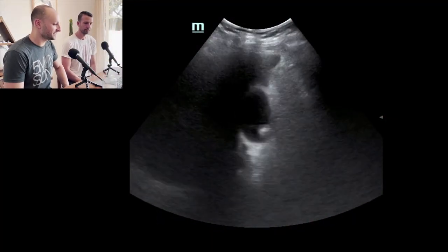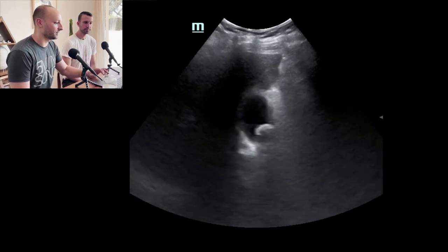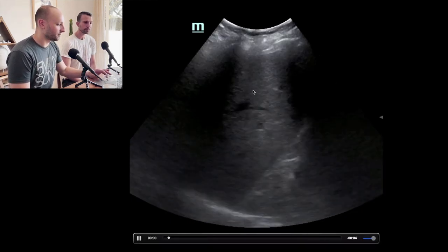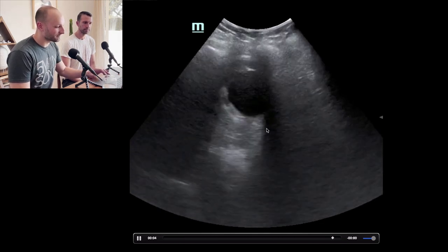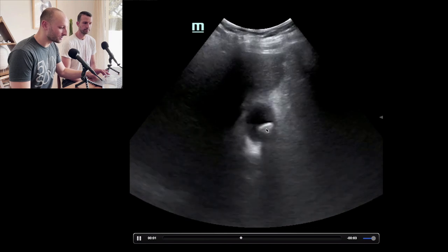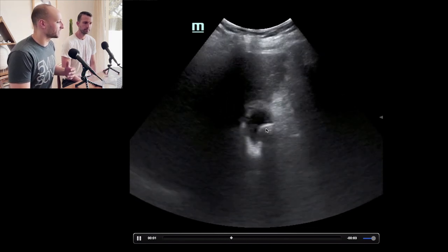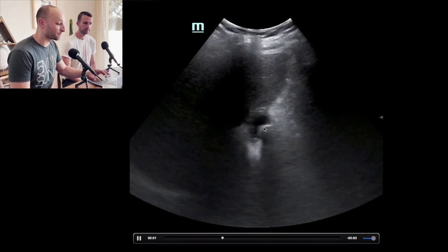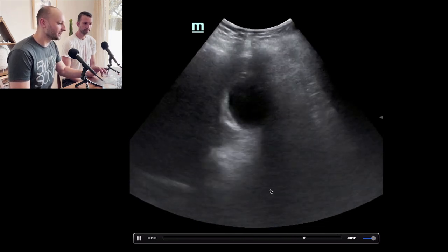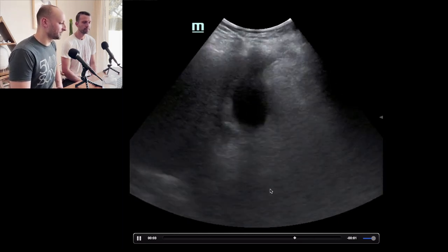This is our first case — a classic case. We have a gallbladder in the middle with a good gallstone. It's a transverse view; it looks like it might be in the neck. There's a couple of extra things we can talk about besides the obvious hyperechoic stone with shadowing deep to it. Mike, what are some other learning points we can take from this image?